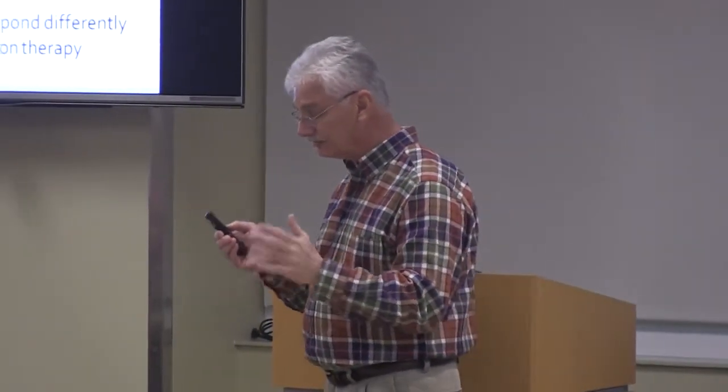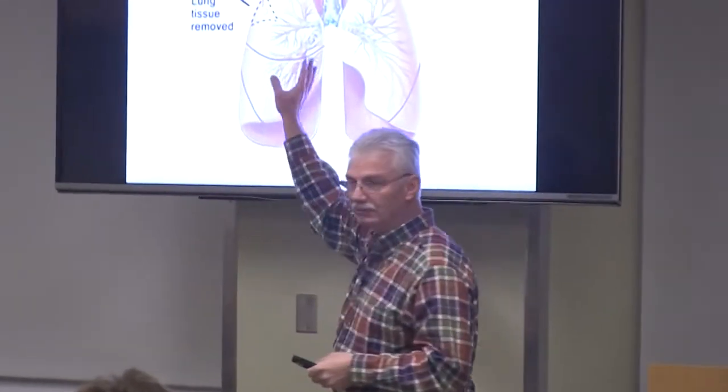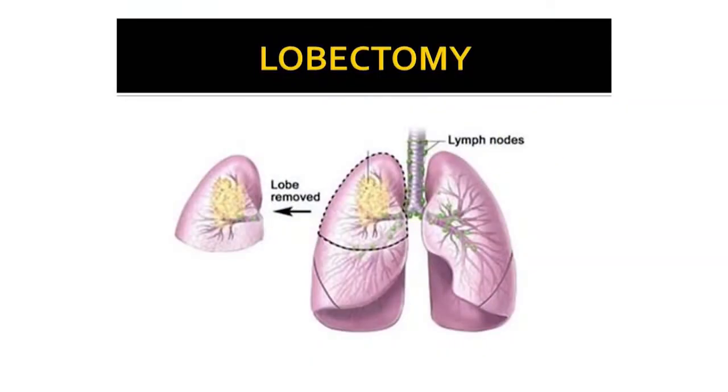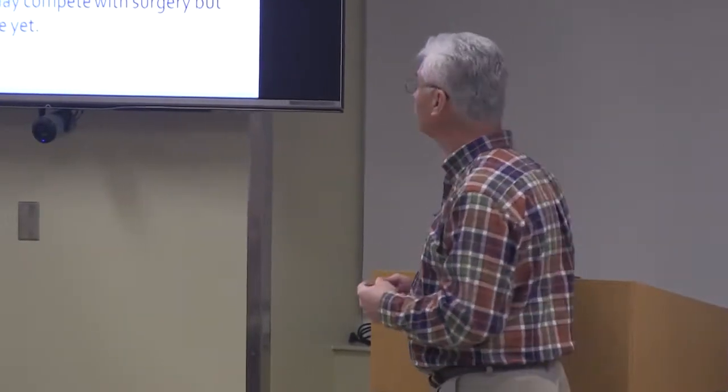Surgical options include a wedge resection — removing just a wedge of lung around the tumor — a lobectomy removing an entire lobe, or a pneumonectomy removing the whole lung, though we rarely do that because it leaves the patient with only one lung to breathe on. We try to do the minimum necessary to remove the tumor while preserving as much lung function as possible.